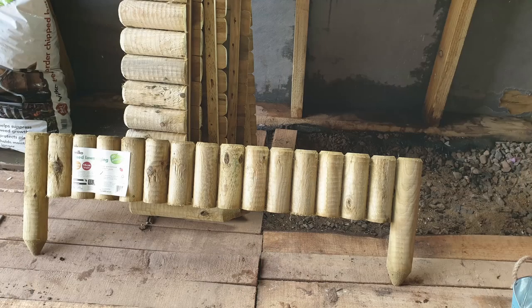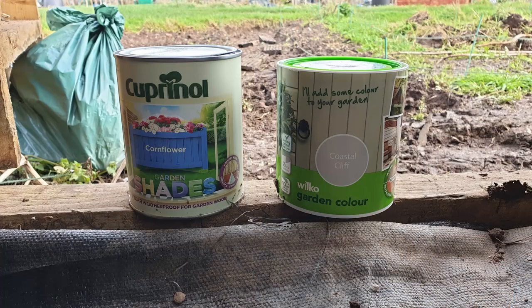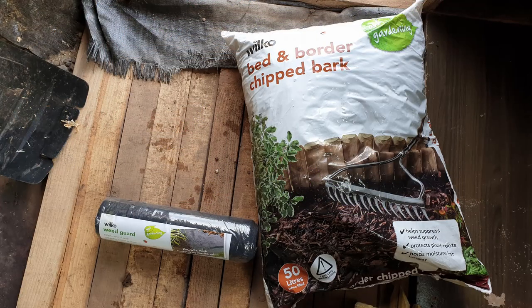I'm going to edge the path with these wooden bits I picked up at Wilco's — £4 each, which is a steal — but they look a bit drab so I've got myself some paint too: cornflower blue and an off-white. I'm going for a nautical feel here, and if this weekend is okay weather I'll get this all painted and put in. I also grabbed a big bag of wood chip for the actual path — I will need a lot more but it's a start. I got some weed membrane too to help keep it tidy.